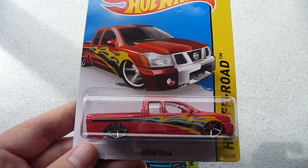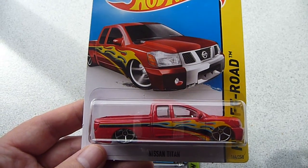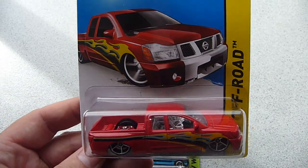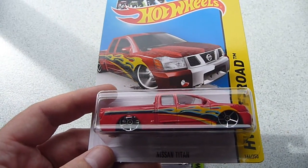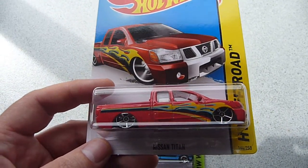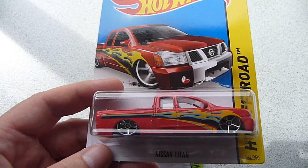Hey YouTube, this is Fireflash here coming at you with a Hot Wheels haul video from my good mate in the capital city. He has done some trades with his US buddy and said he had for me some of the USA exclusives.